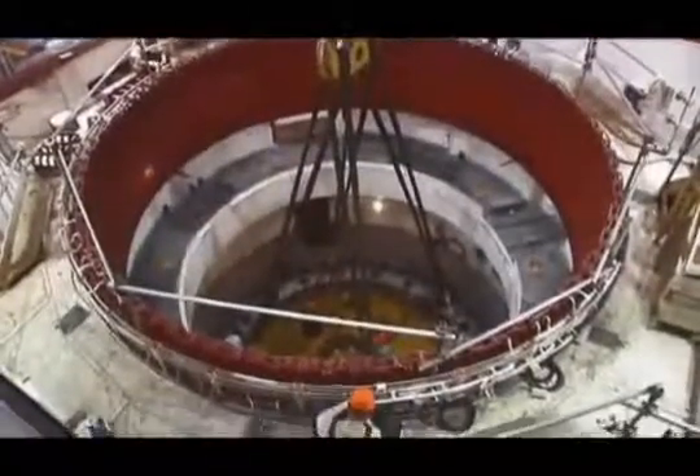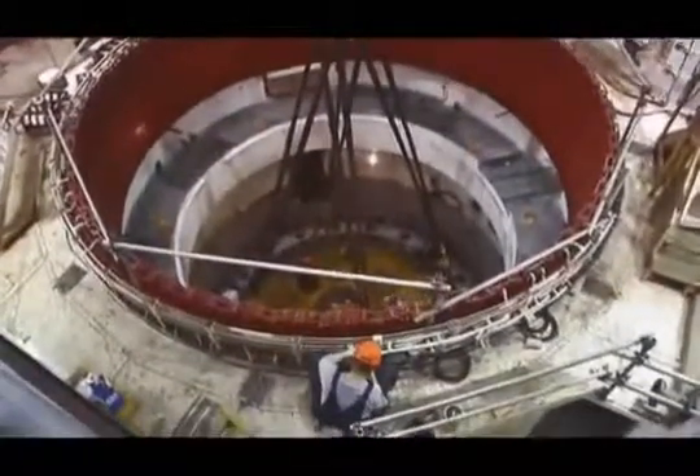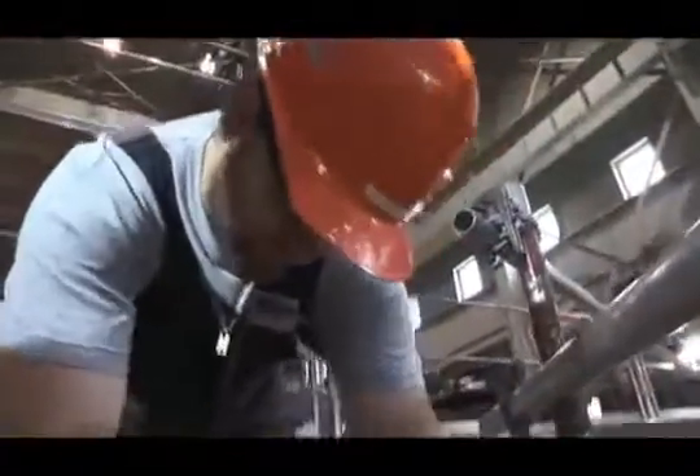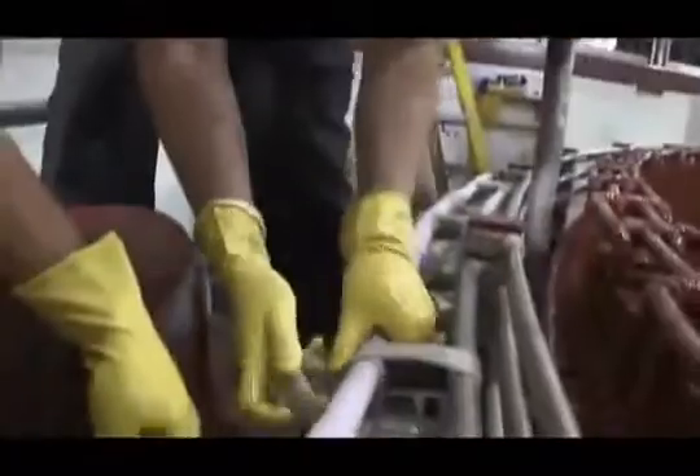Long before the replacement runner is delivered to the station, highly skilled Ontario Power Generation maintenance trades are on site to overhaul other components in the unit and prepare it for the upgrade.